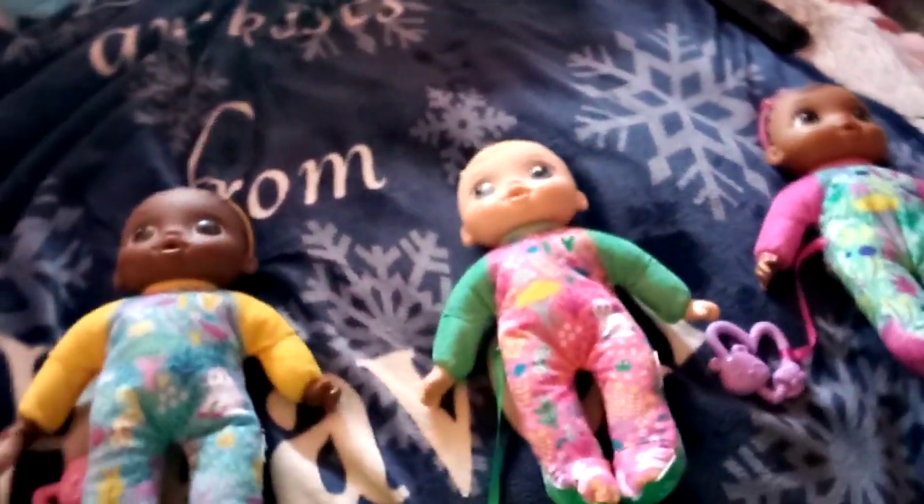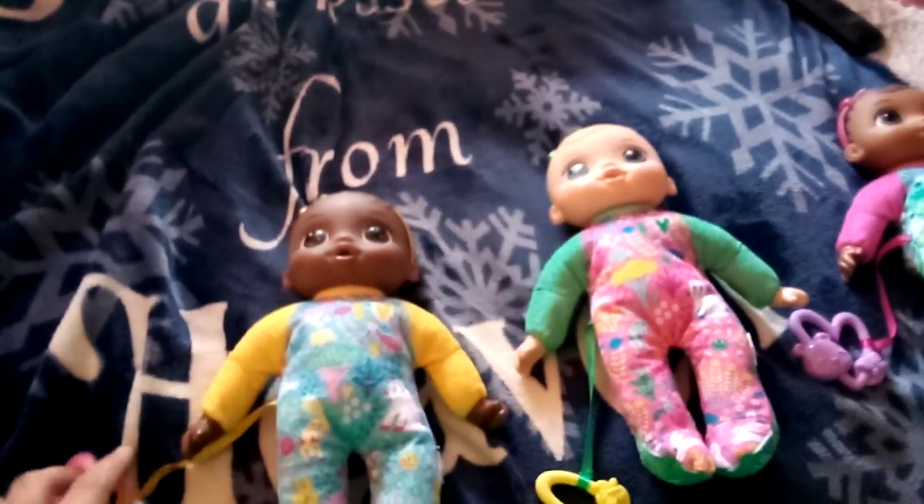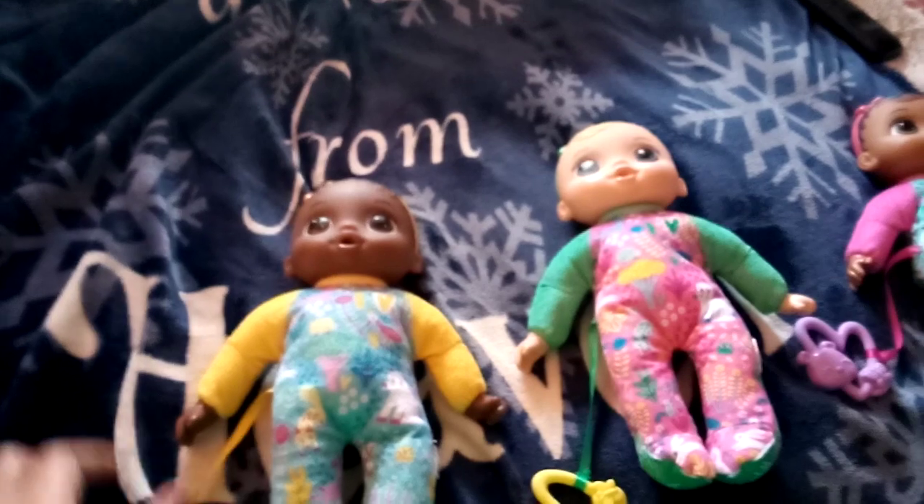Hey YouTube subscribers! It's Amanda Cartwright with Autism here, and today I'm going to show you my Soft and Cute Baby Alive baby dolls.